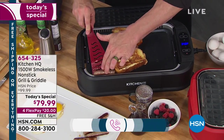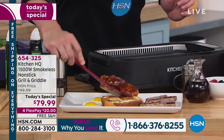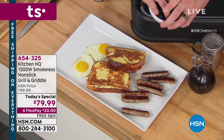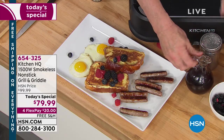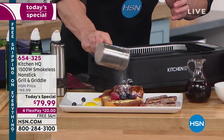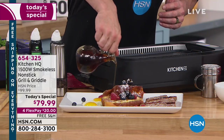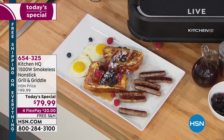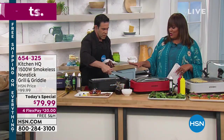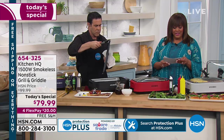These are about perfect. But this is the black grill and griddle, and I can tell you right now that black and red are selling the fastest. If you love the black and the red, write down the item number — it is 654-325. You'll need that to give to our customer service reps to expedite your order, or go to hsn.com to get to the front of the line because this is popular.